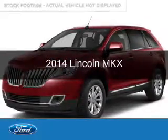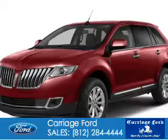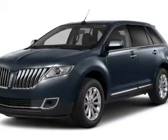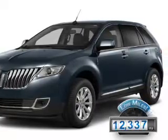This is a used 2014 Lincoln MKX. It's powered by all-wheel drive, a 3.7-liter six-cylinder engine, and a six-speed automatic transmission. With fewer than 15,000 miles, this vehicle has a long road ahead.